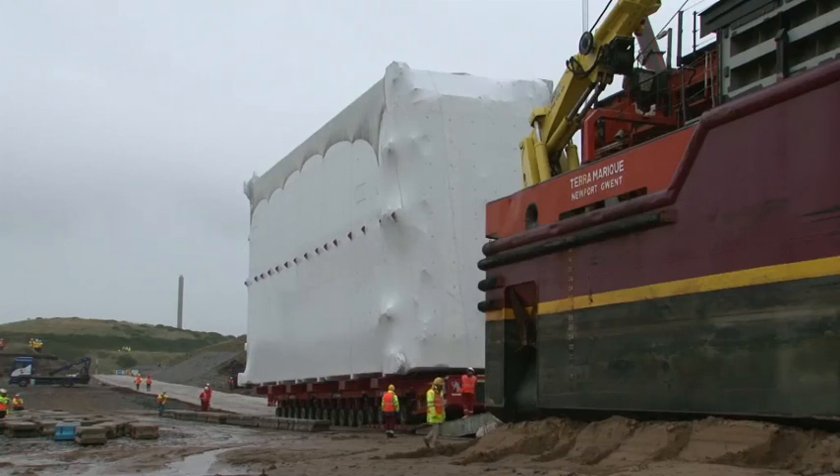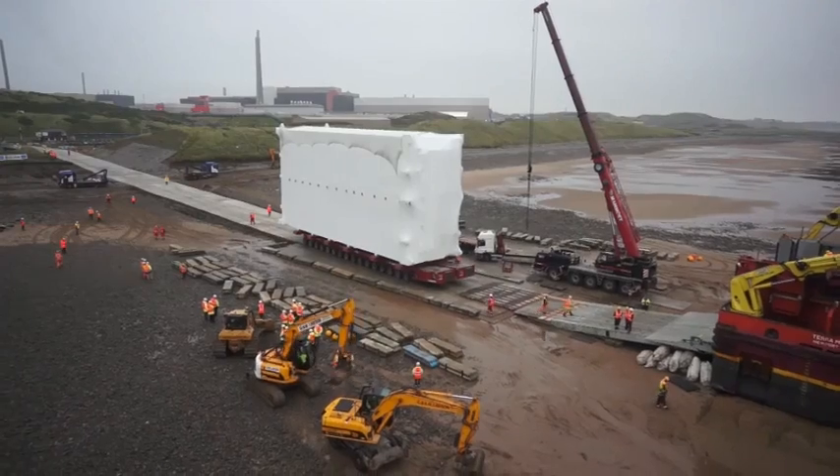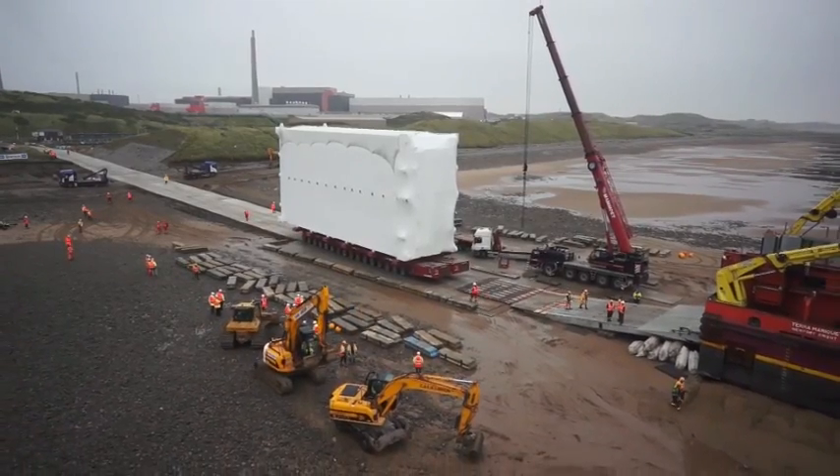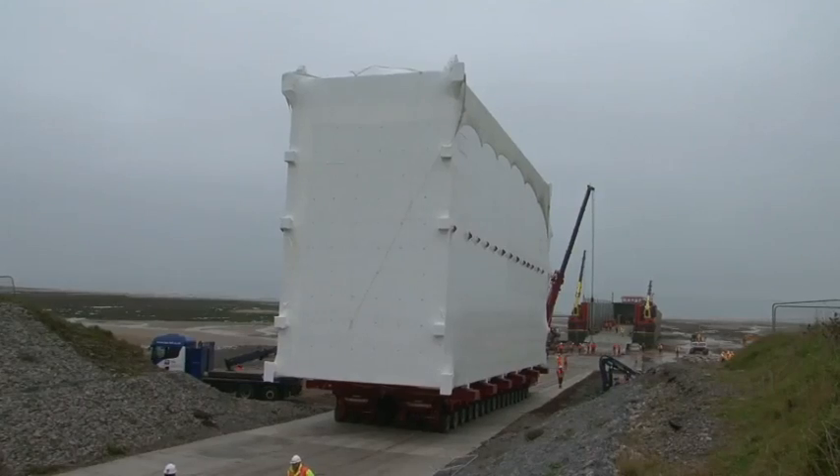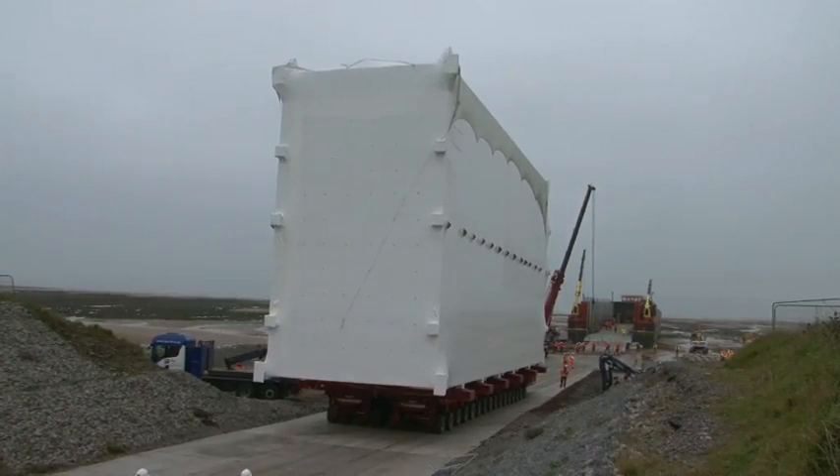We've worked with numerous stakeholders throughout the project, and in 2009 the project team received planning permission to build a steady incline up the beach, as well as a temporary bridge over the River Eamne.